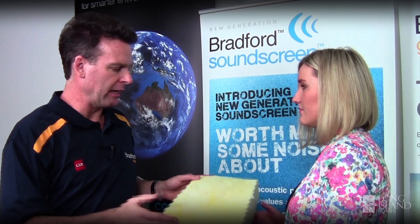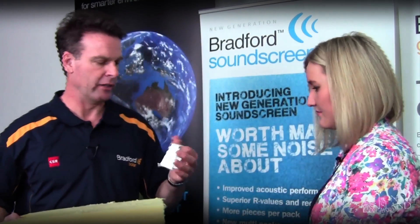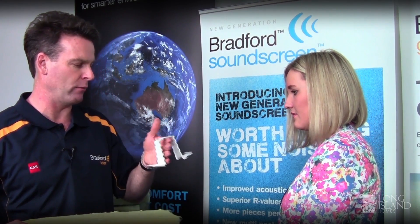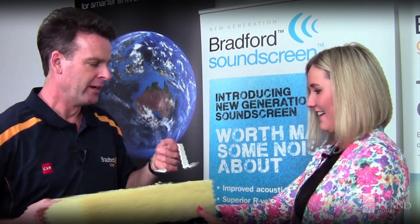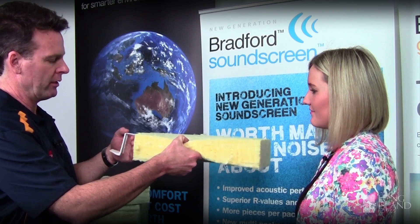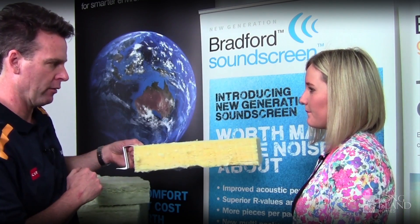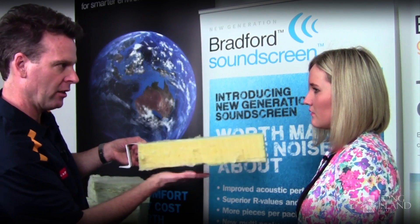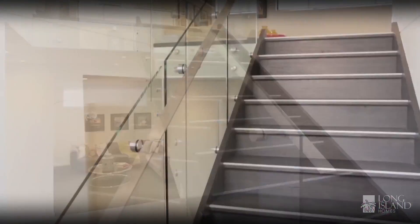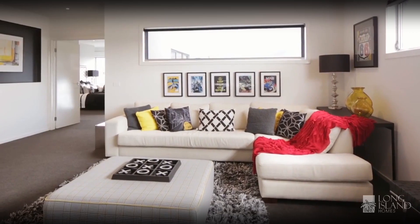This goes in between your floor joists when you're building. There's a little saddle that goes over the floor joist — so imagine my hand is the floor joist. When you're building, these little saddles go over your floor joists, the insulation gets dropped between the floor joists, and then you put your flooring over the top. This holds the insulation nice and close to the underside of your floor, hard up against the floor, and that's what reduces the amount of sound transmission between a noisy first floor and a quiet ground floor.